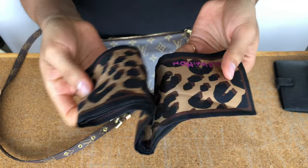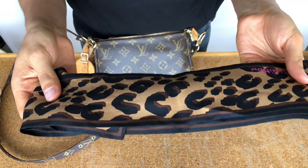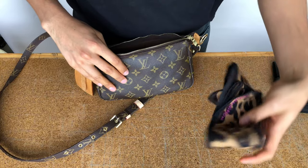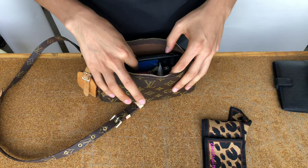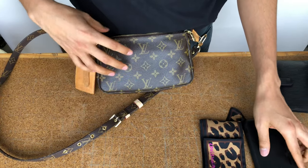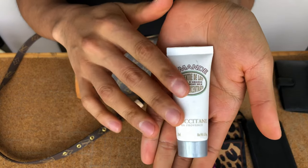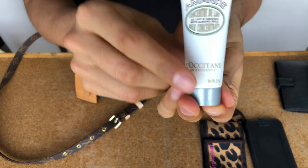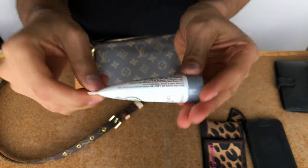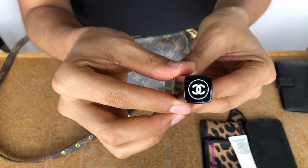I have my Louis Vuitton bandeau for Stephen Sprouse — I have this one on, but it started to get a little bit warm so I take it off and put it inside my bag. I have the case for my iPhone 8 Plus because I'm filming with it. I have my hand lotion — I don't really like it a lot, it's not very moisturizing — and I have my Chanel lip balm.